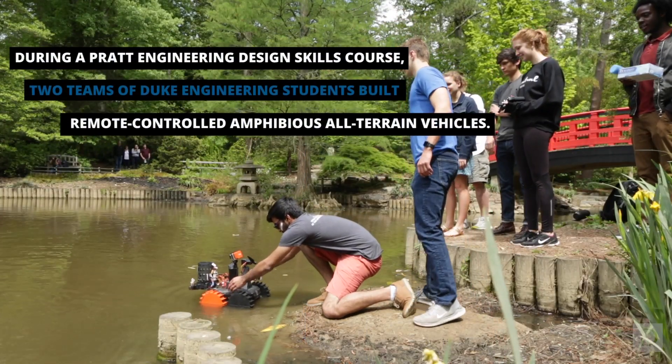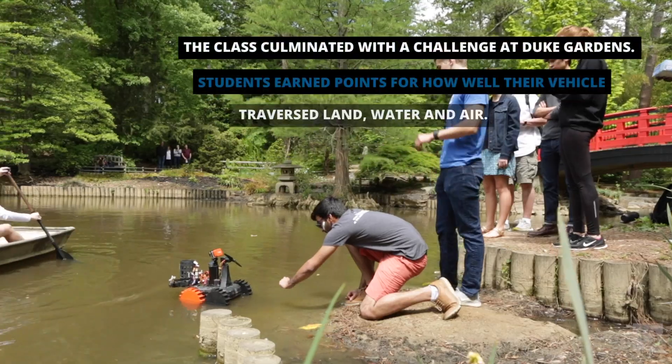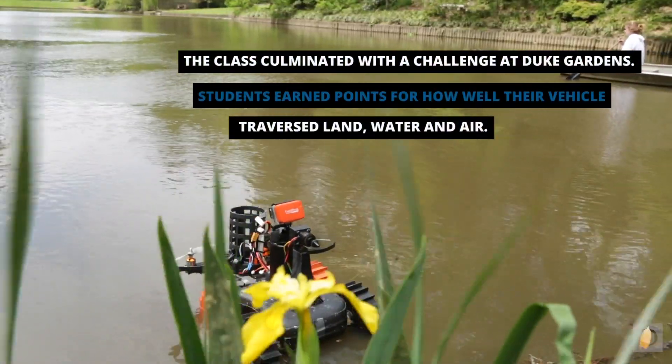The idea behind the challenge is how do you deal with multiple terrains with a vehicle. There's a water phase, there's a land phase, and then there's an air phase at the end.